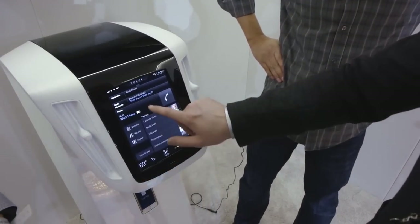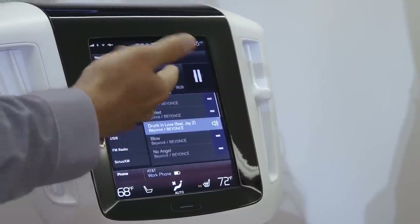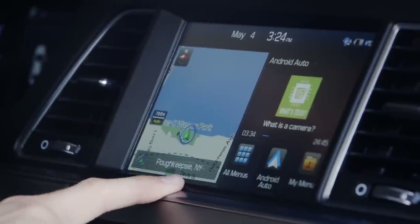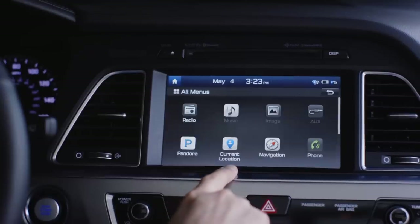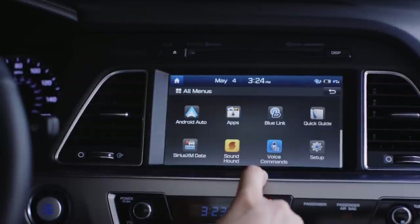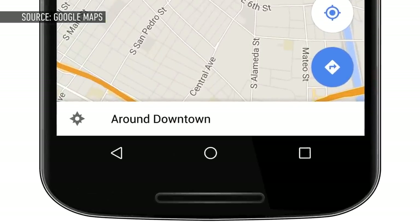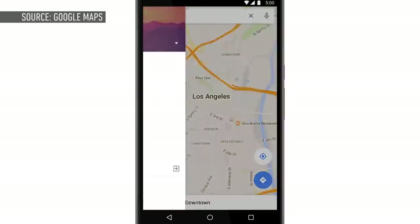For years the center console in your car has been dominated by the infotainment system, which controls everything from tuning the radio to navigation to even managing the climate control system in some cases. For the most part these have been universally terrible, with confusing menus, slow performance, and clunky UIs. We've all known for years that the best navigation system for your car is your phone, but using it while driving can be clunky and just unsafe.